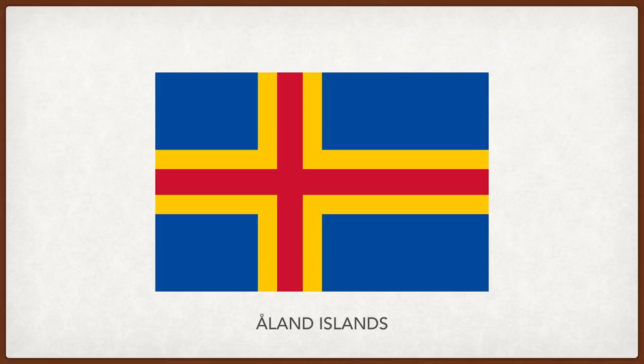Åland Islands. A Swedish flag with the red cross on top to represent Finland, which has sovereignty over the islands, which is inhabited mainly by Swedish speakers. Red being the original colors of Finnish nationalism, as depicted on the coat of arms of Finland.